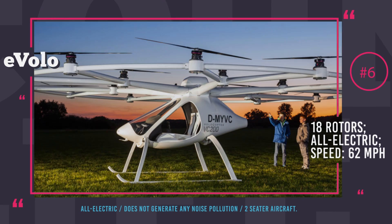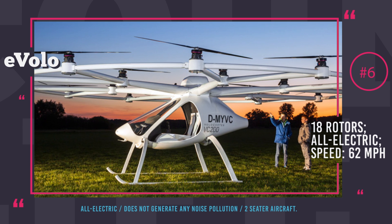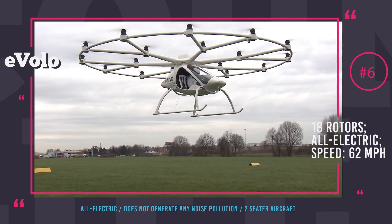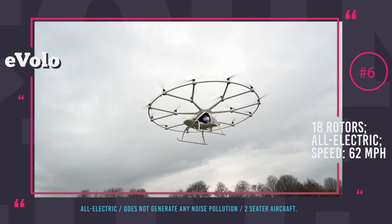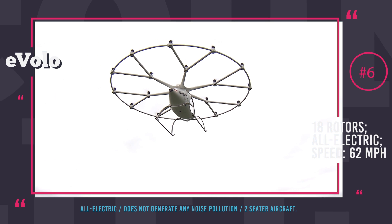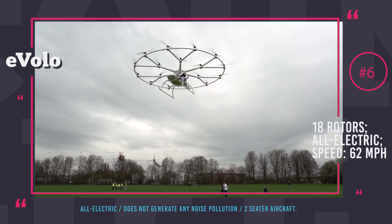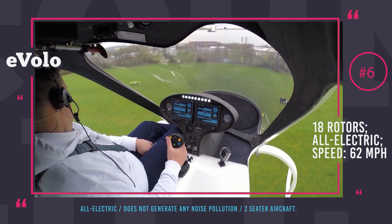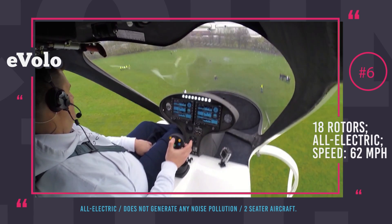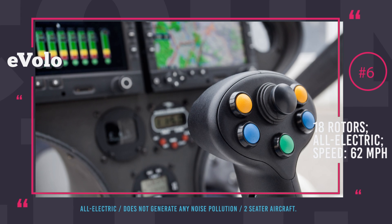EVOLO Volocopter VC200. The VC200 is the first multi-copter from Germany certified for manned flights and is destined to start a new era of personal mobility in urban environments. Made of light fiber composite material, it looks like a giant drone. EVOLO comes with all-electric motors, 18 rotors with fixed blades, powered by 9 independent batteries — a quiet and eco-friendly setup. Incredible stability is ensured by a flight control system that compensates for external effects, with flight data collected by gyroscopes, accelerometers, and magnetometers.